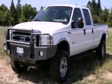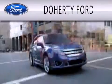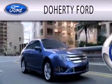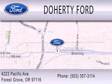Call or visit us right now and arrange your test drive today. Doherty Ford is dedicated to doing everything possible to ensure that the experience you have selecting your next vehicle is as pleasant as possible. We are located at 4223 Pacific Avenue in Forest Grove.